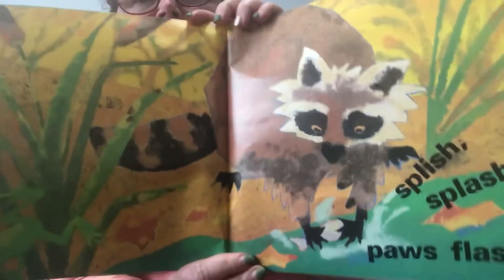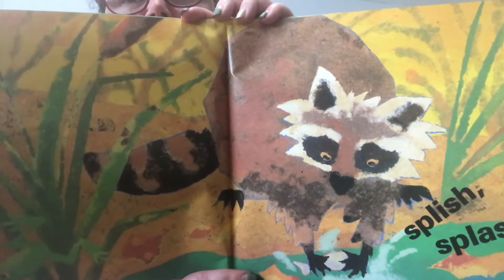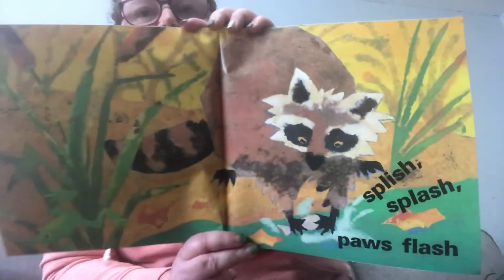Splish, splash, paws splash. I wonder if that raccoon is looking for a fish to eat, or maybe it's just taking a drink of water or washing its face.